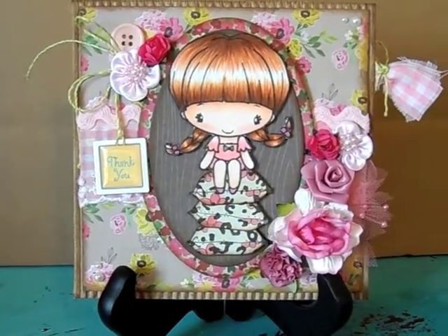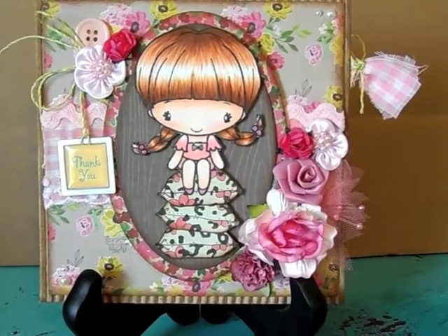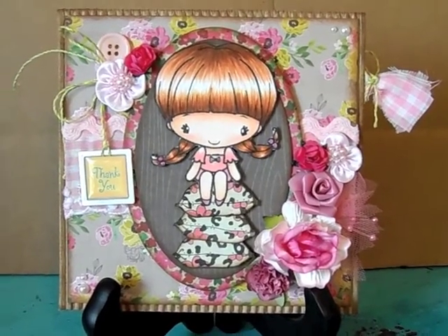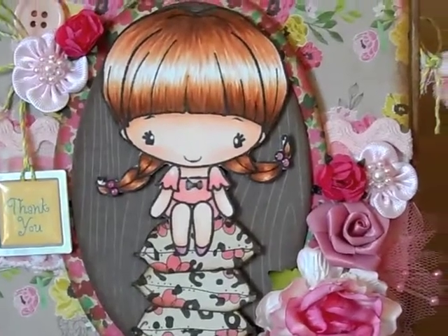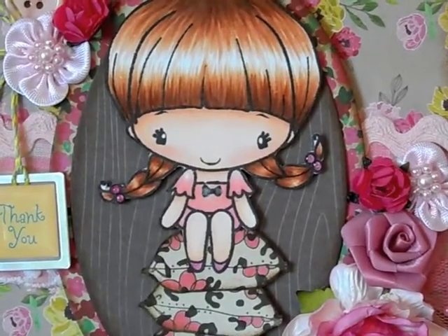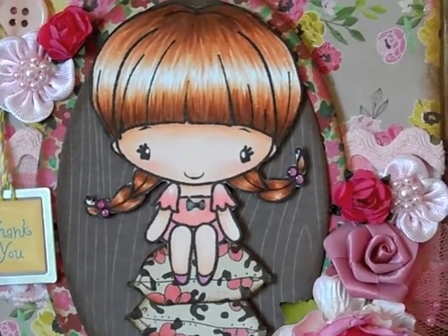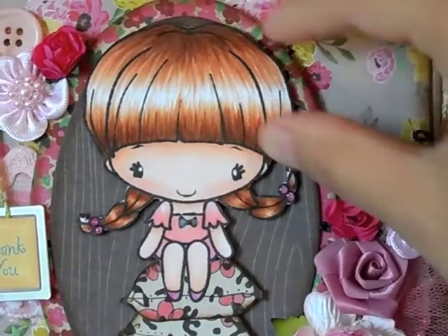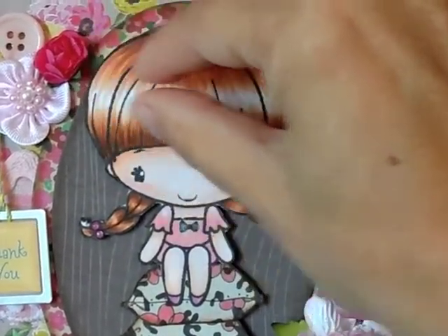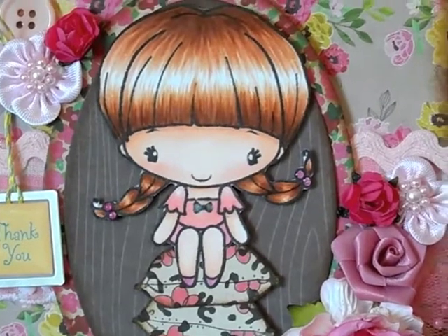Here's the card that I created. I think it came out super cute. I used the adorable image from The Greeting Farm, 'Sitting Cute.' I just love this image. I love coloring it. I always seem to do the hair really easily with this image — you can make the little bump straight across. I really like the way that the hair came out.